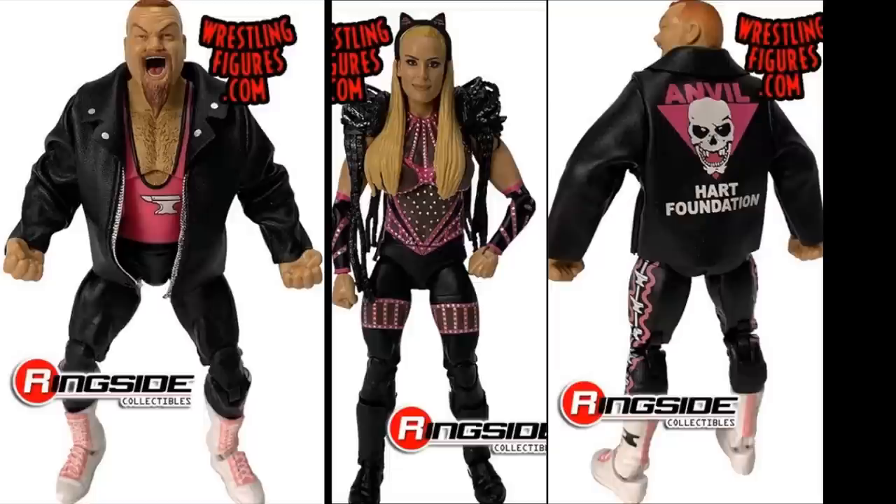We also have a pair of Elites here, and this is probably the best Natalya figure I've ever seen, man — look at that head sculpt for Natalya right here with Elite 74. I think they did replace Andrade in Elite Series 74 with Jim the Anvil Neidhart. We're getting the Anvil and we're getting Natalya both in Elite Series 74, and both of them look really good. You have the screaming head sculpt on the Anvil. And Anvil looks good in the pink and black with the beautiful Hart Foundation jacket — that looks fantastic as well.